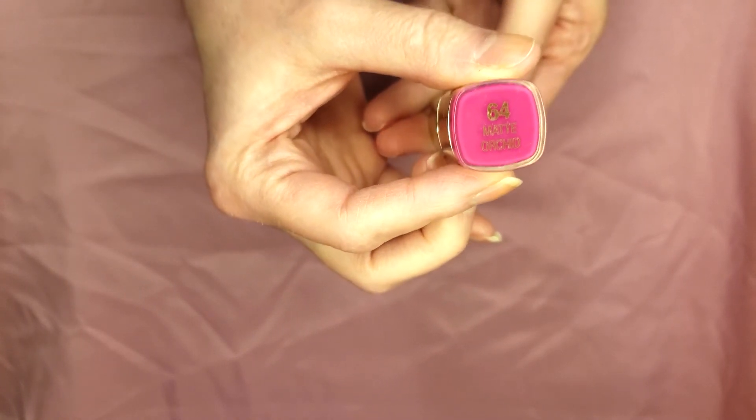I find Milani's lipsticks to be really good quality. Depending on where you buy them, they can range anywhere from $7 to $12. The color payoff is really good and it lasts a long time — I can eat and drink and only have to touch it up a little bit. Milani is a little more expensive than ELF or Essence, but the quality is really good and they're always coming out with new lines and products.